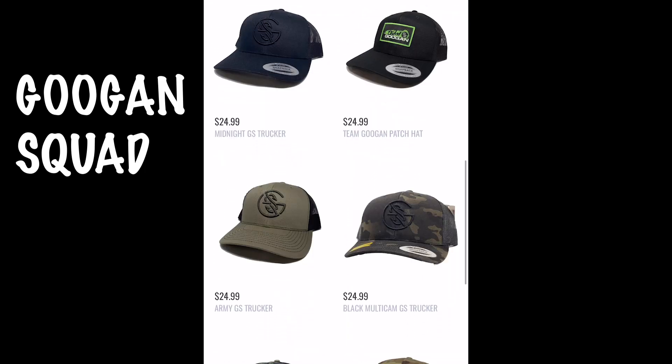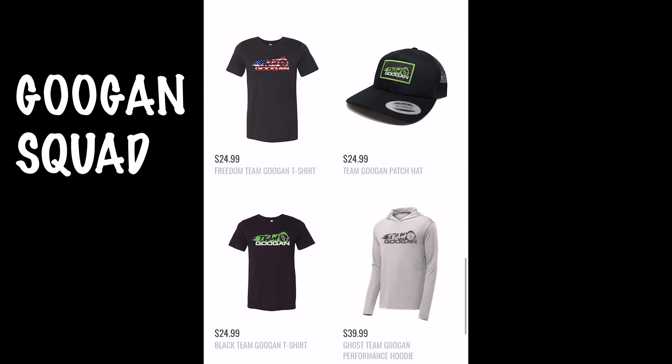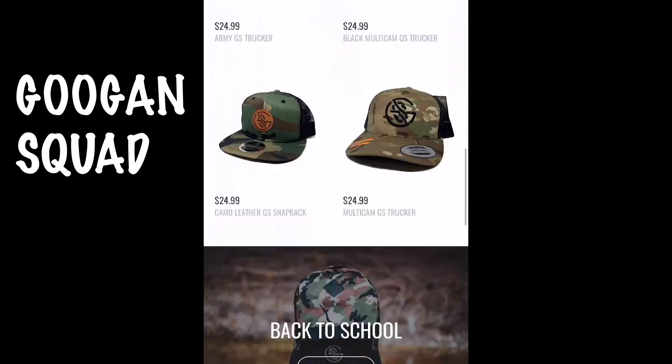More cool hats, and the cool thing about these hats are only $25. They also have a back to school special if you guys want to get something. And bottoms — I think those are swim trunks.